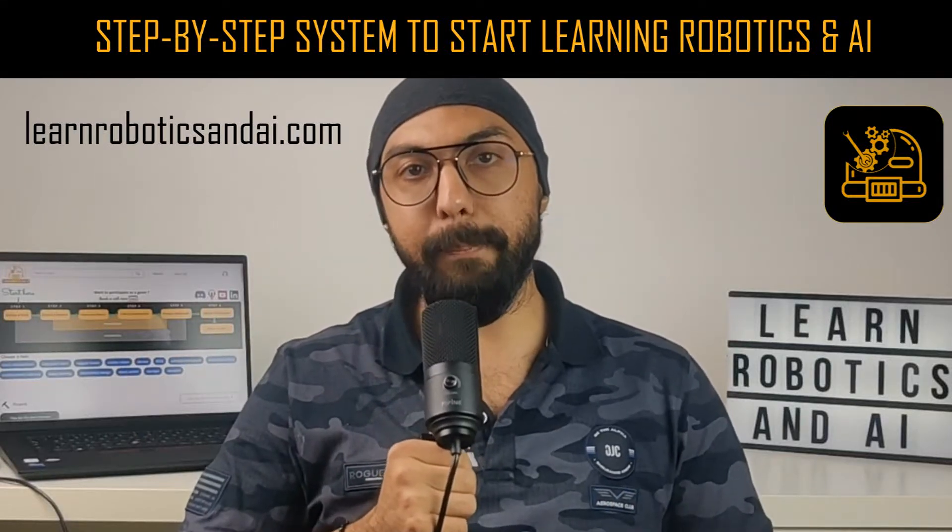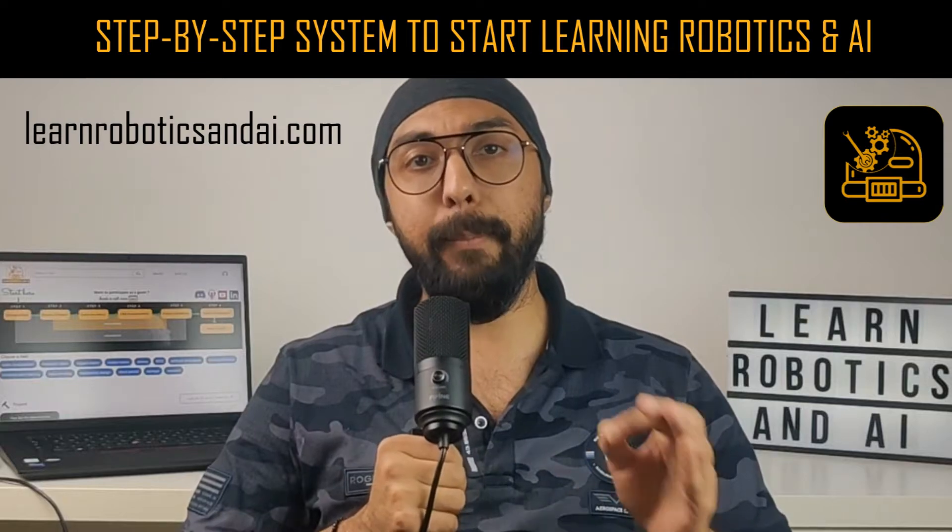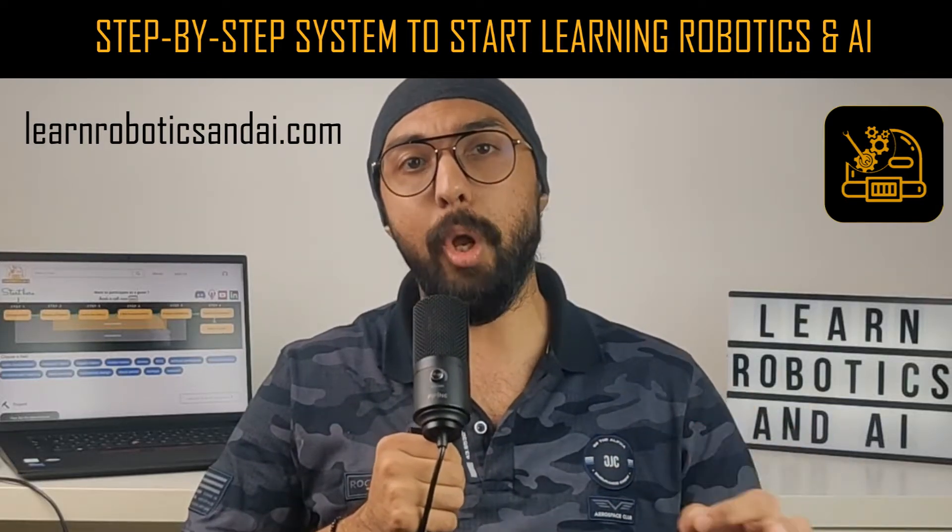Here's the exact system you can start implementing right now to start learning robotics and AI, and even improve upon some of your existing knowledge.